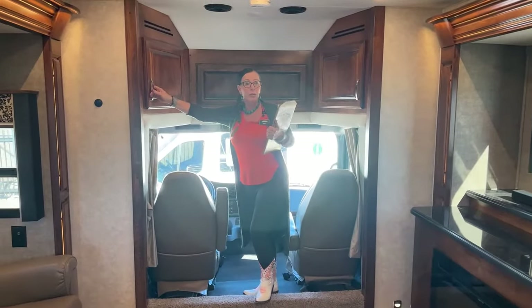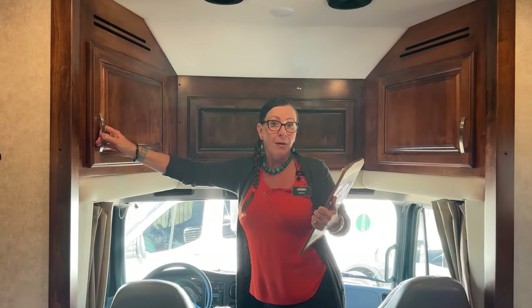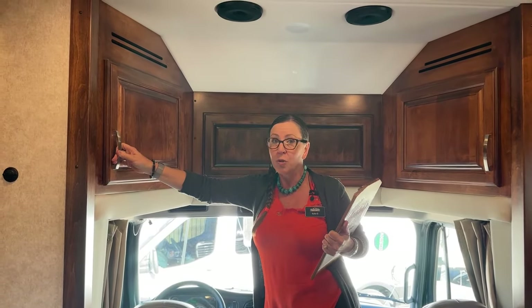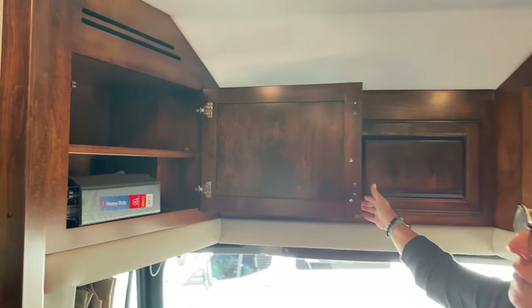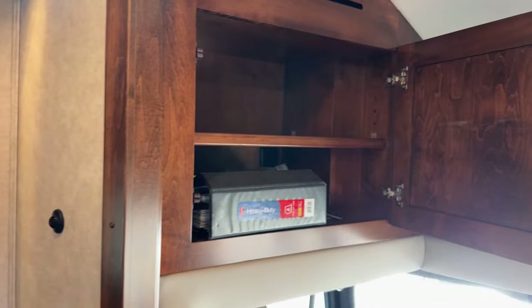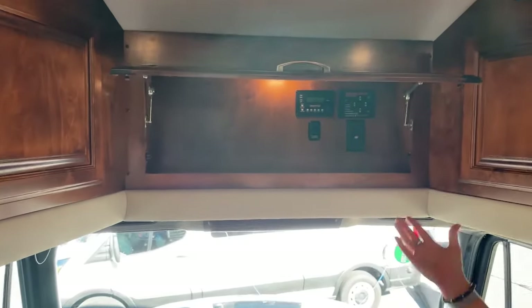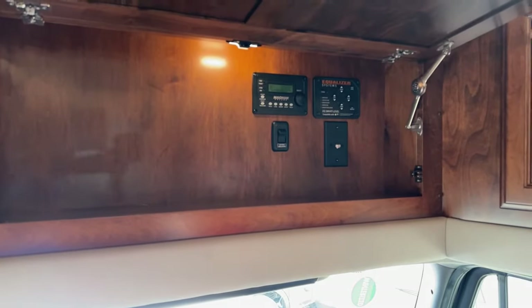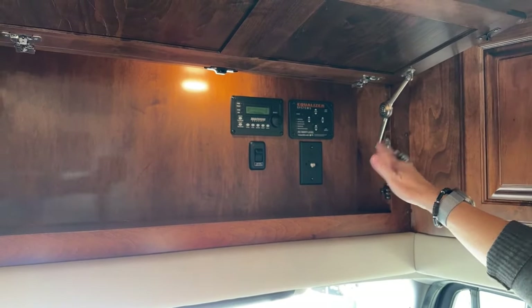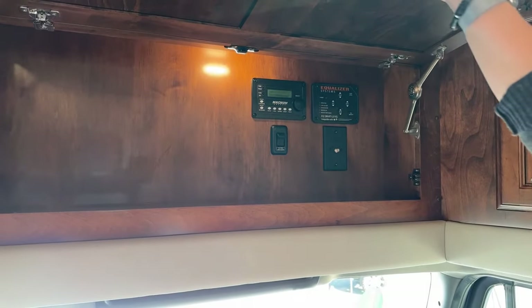Renegade made the bunk-over-cab option available in 2022 for the first time. But what you lose in that is all of this great storage space. You also have a more aerodynamic cap — this is called an aero cab. After that option became available, it became very difficult to find a coach without the bunk over cab. So these aero cab units are hard to come by. You've also got your Equalizer leveling system up front as well as your Magnum inverter — all your power sources — and you can see all of this on your phone, which is super nice.